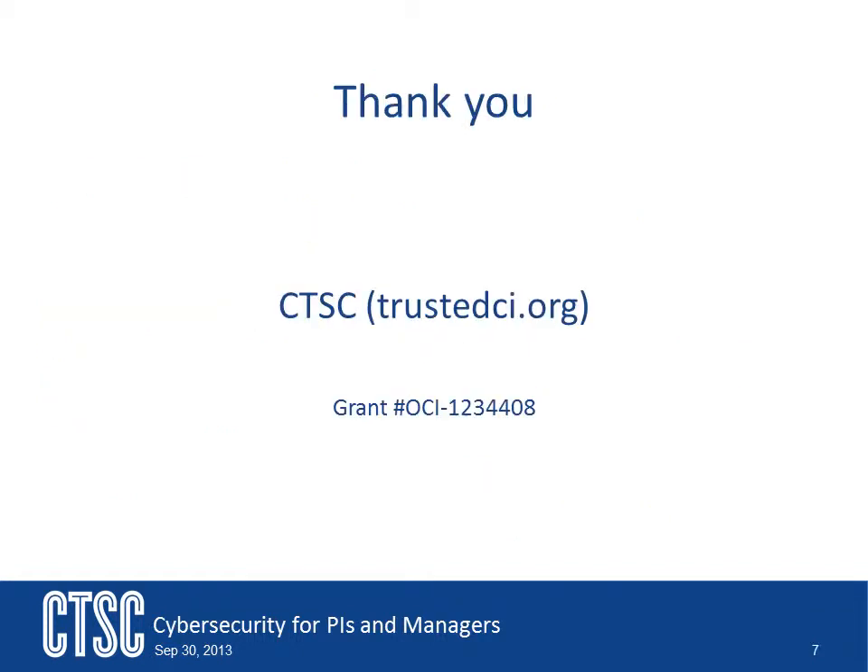In this video, we have talked about how to evaluate an existing cybersecurity program. If you would like more help with building a security system, please contact CTSC. You can get contact and other information on the CTSC website, trustedci.org. CTSC Online is made possible by funding from NSF, grant number OCI-1234-408.